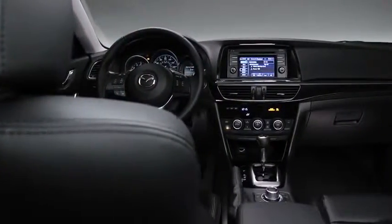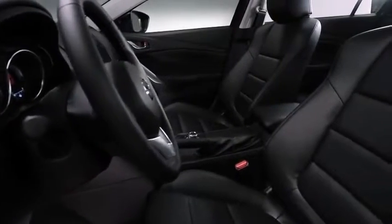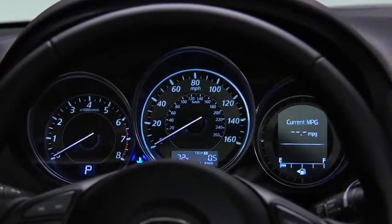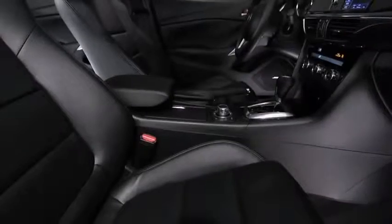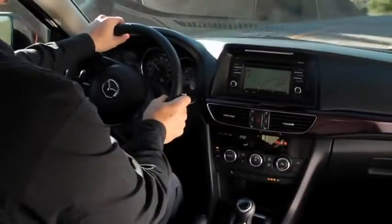The attention to detail continues on the inside, where the driver-focused cockpit features machined aluminum, soft leatherette upholstery, and a new instrument panel with sporty black and white coloring. Lines, surfaces, and textures were designed to work in harmony, resulting in a cabin that's as refined as the exterior is aggressive.